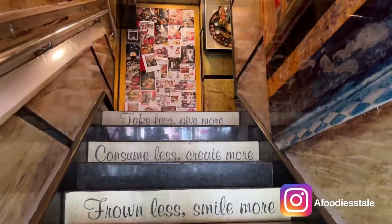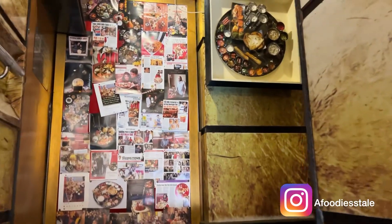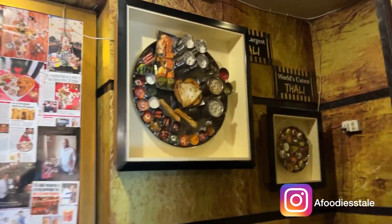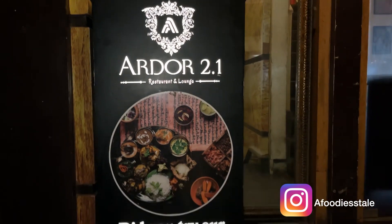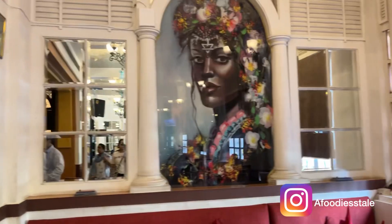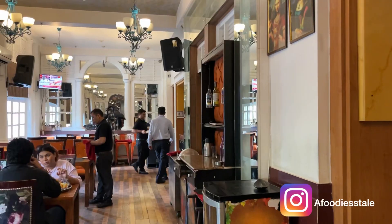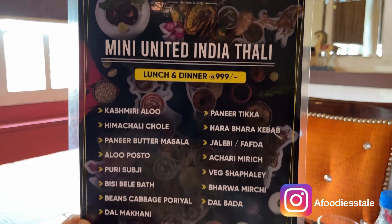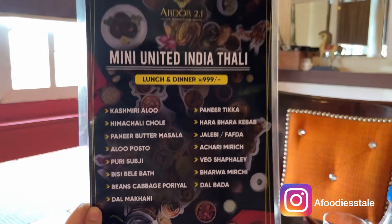So we are finally here and this place is in Connaught Place. We are here to try a very famous Mini Indian Thali, so let's see this menu.